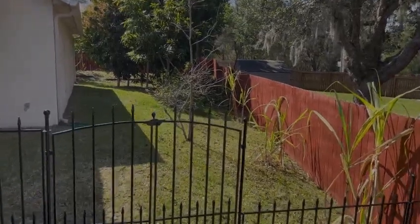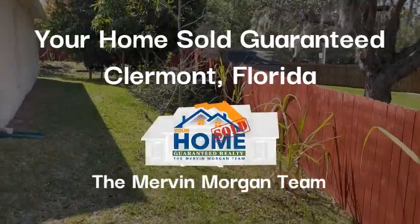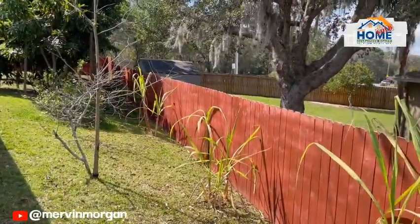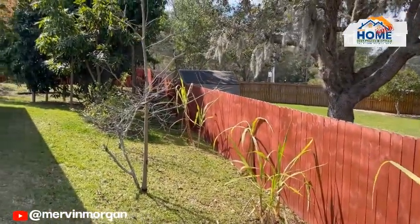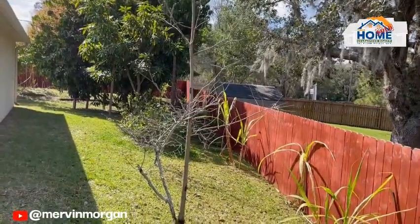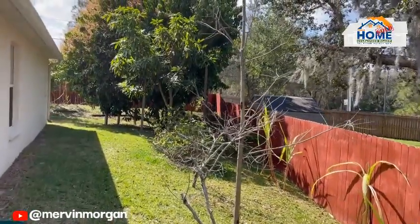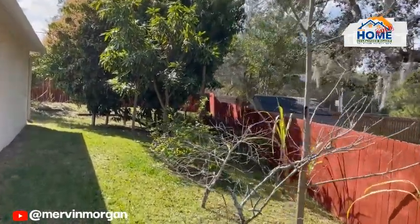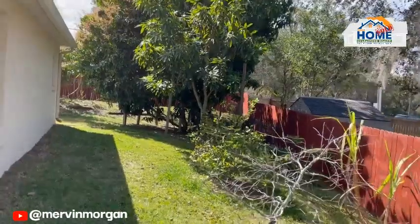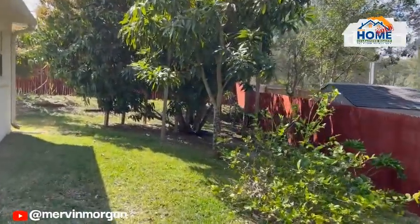Hi everyone, this is your home sold guaranteed Florida, the Mervyn Morgan team. I just did a video of some of my favorite trees in my backyard, and some of you said you would like to see a wider view of it, so I'm going to redo it. Let me start from this angle.